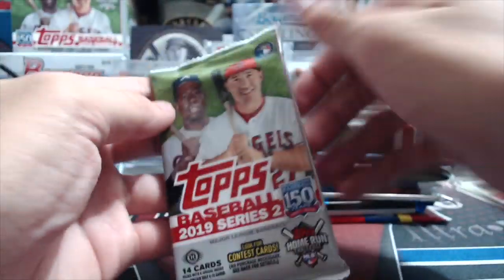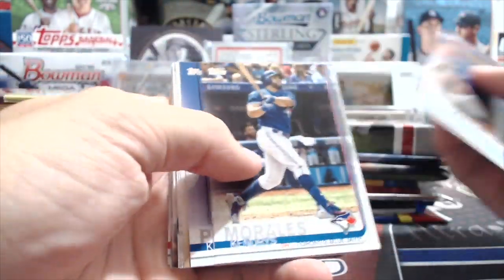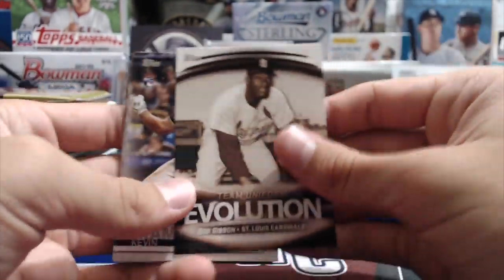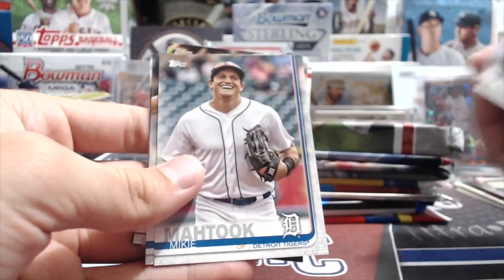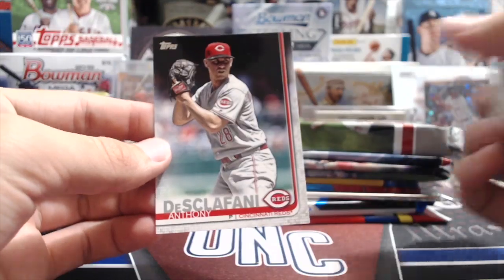Next up we're going to go with this Series 2 hobby. Hopefully we can get a Pete Alonso or a Vlad short print. We got Roman Quinn, a Team Uniform Evolution insert with Bob Gibson and Yadier Molina - those are cool inserts. Kevin Kramer, Mike Matuk, Will Myers, Hunter Dozier, Adam Frazier, and Anthony Deschlefani.